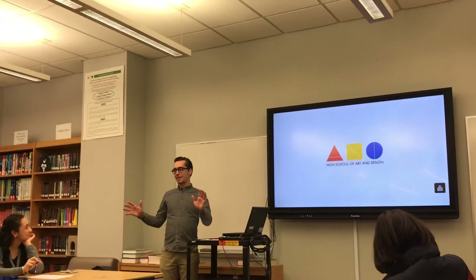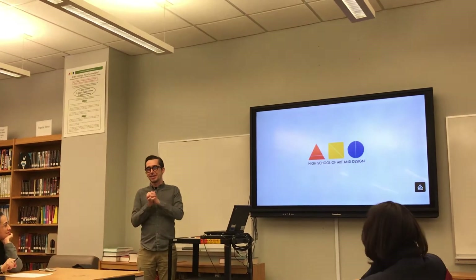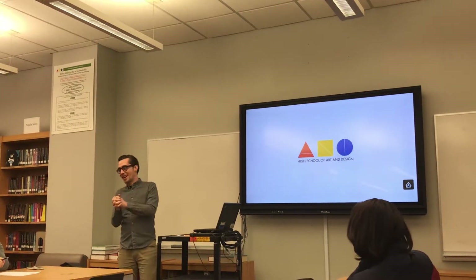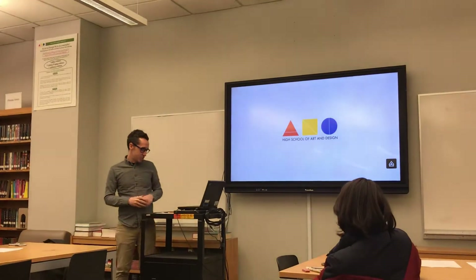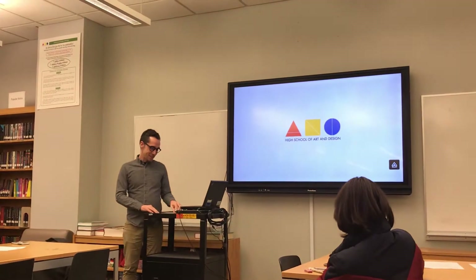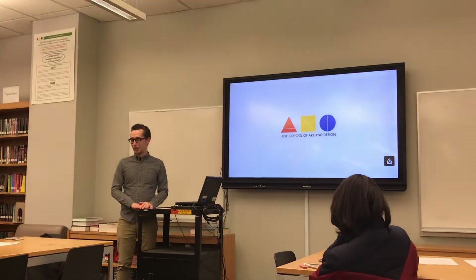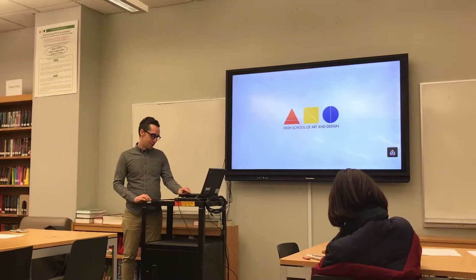Thank you so much for having me. I just ordered a bunch of pizzas on the BTA budget, so I appreciate that. Thank you, parents — not for him, for his students. It's truly an honor. I really enjoy these presentations every year, and let's jump right in.